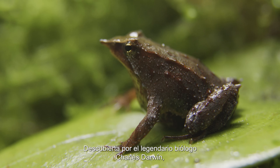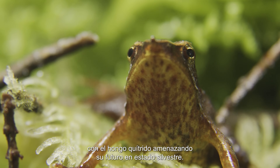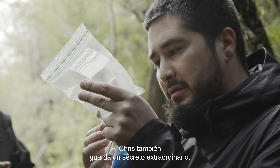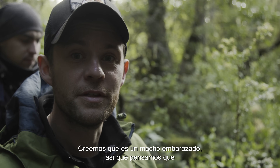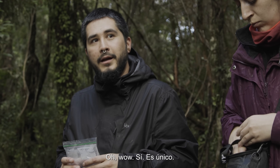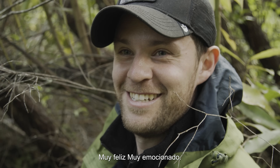Discovered by legendary biologist Charles Darwin, Darwin's frog is classified today as an endangered species, with chytrid fungus threatening the future of wild populations. But Chris's frog also carries an extraordinary secret. I think it's a male — and we think he's a pregnant male. We think the tadpoles are wriggling around in the vocal sac, waiting to develop. You can see the individual tadpoles through it — the heads and the tails. Oh wow, we can count them! It's unique. Congratulations. Very lucky, very happy, very elated.